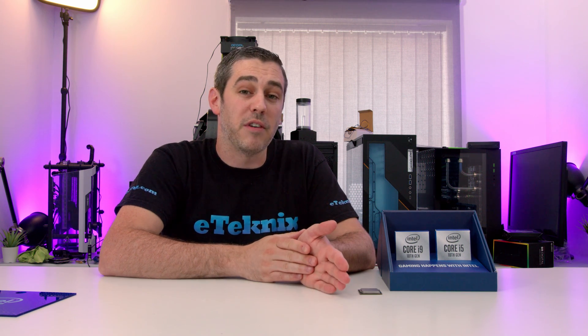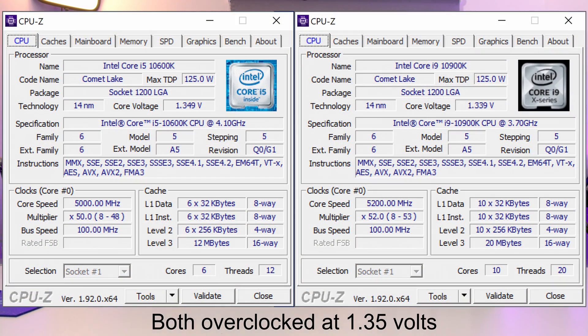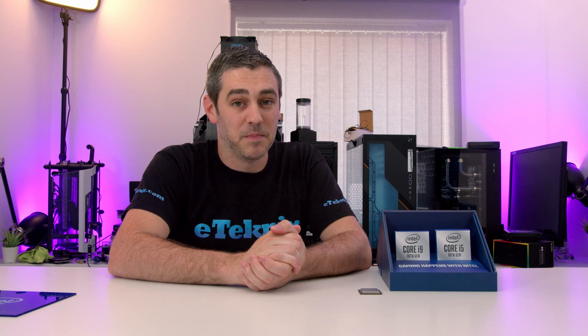When it came to overclocking, we wanted to keep things as fair as possible. Being 14 nanometer plus-plus-plus, we wanted to make sure we didn't go too heavy on the voltage and kept it as fair as physically possible. What we did is we cranked the voltage up to 1.35 volts on both processors and just kept increasing from there. We'll put some CPU-Z screenshots up on screen now, and you'll be able to see exactly how the i5-10600K and the i9-10900K performed and what kind of voltages we were looking at. With the overclocking out of the way, we need to see how that's going to translate to real-world performance — so let's roll some more graphs.